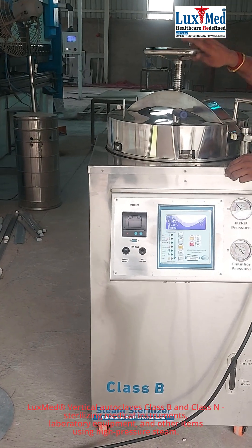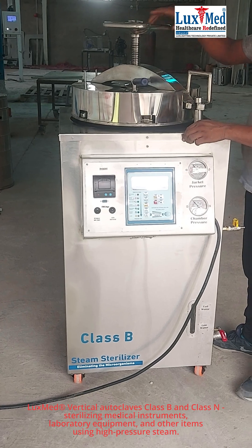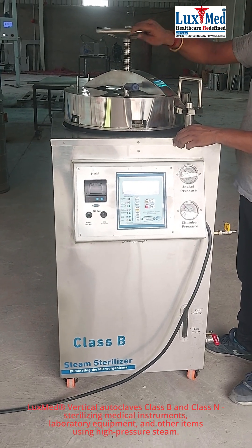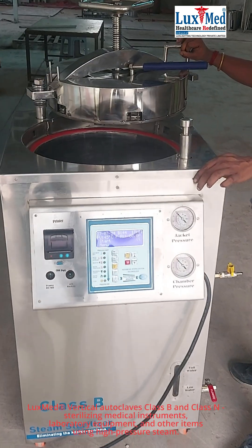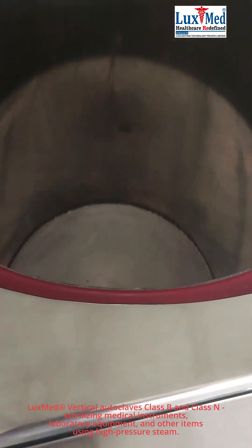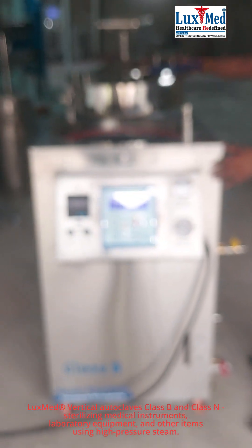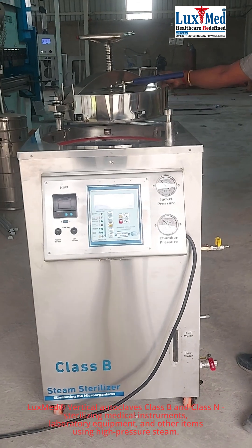1. Sterilizing Medical Instruments and Equipment. Vertical autoclaves are crucial in hospitals and clinics for sterilizing surgical instruments, dressings, and other medical equipment. They ensure that these items are free from bacteria, viruses, and other microorganisms, preventing hospital-acquired infections. The high-pressure steam effectively kills all microorganisms, providing a reliable sterilization process.